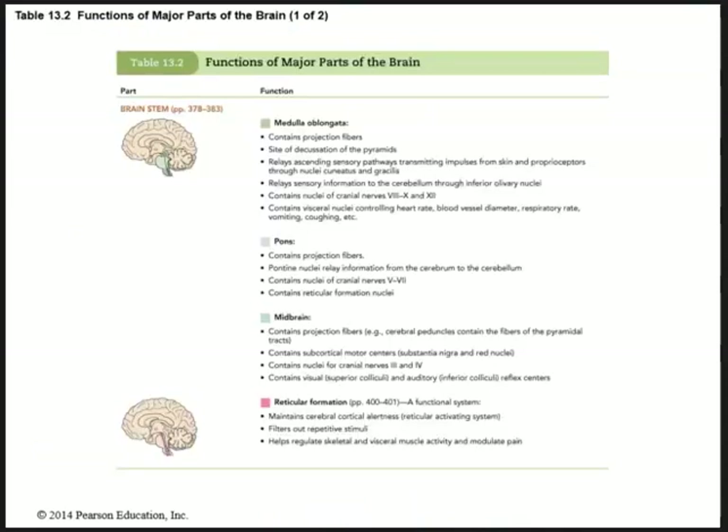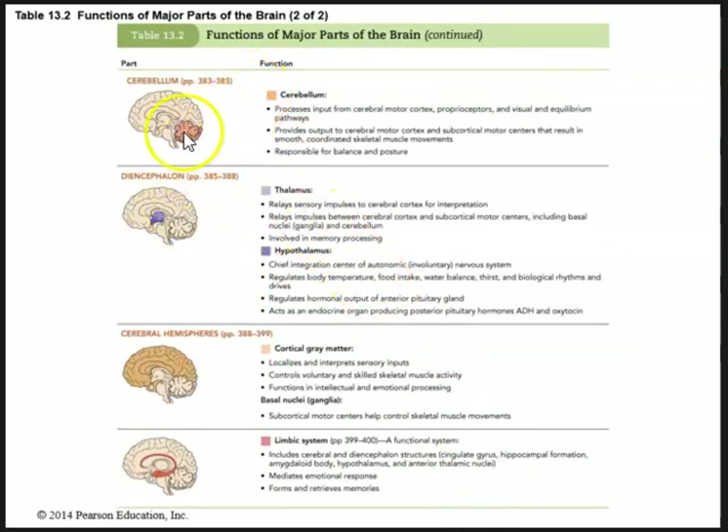If you are going to study anything from this chapter, focus on table 13.2 in your book. It lists all the different parts of the brain and what they do — part and function. It summarizes everything from the brain stem, reticular formation, cerebellum, diencephalon, cerebral hemispheres, and limbic system.